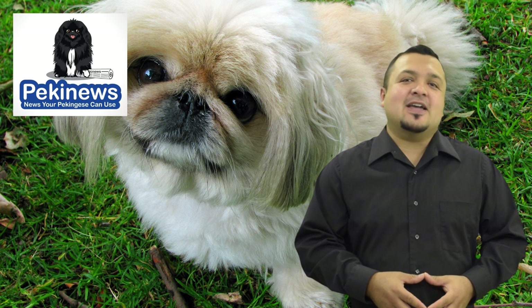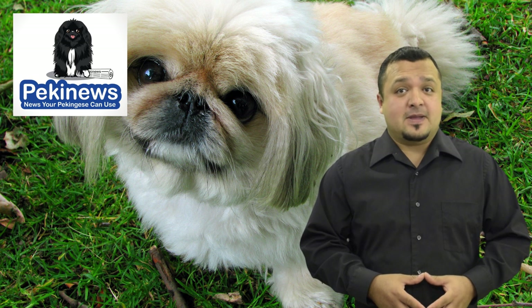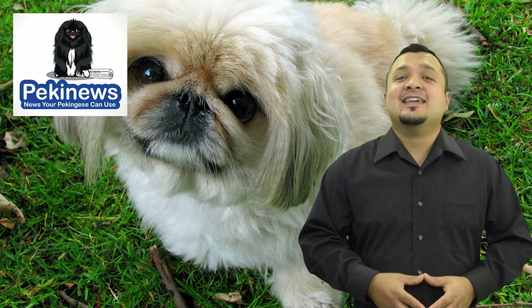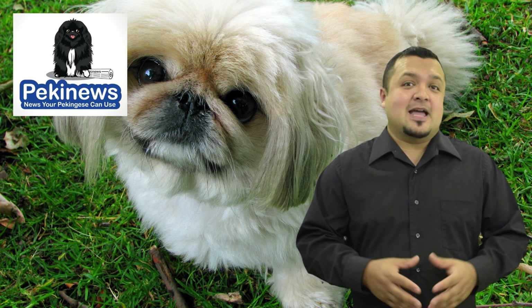4. Tail. A dog will use his tail to communicate. Normally, the Pekingese dog will have its tail at the back if it's feeling relaxed. The tail has a lot of hair and will completely curl up when it is happy.